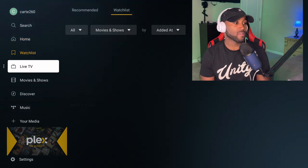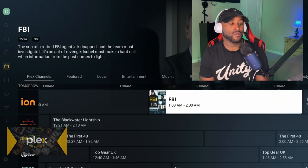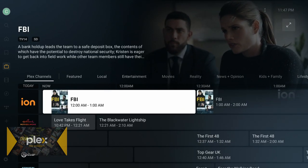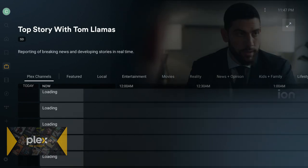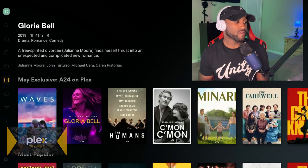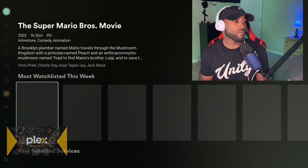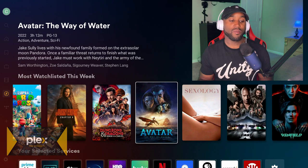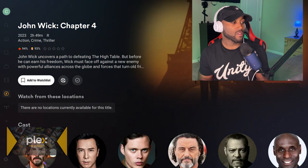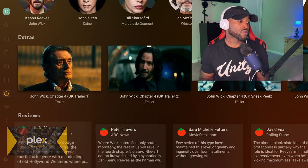Plex has a very nice user experience — I'd put it up there with Tubi, Pluto TV, and the Roku Channel. The TV guide offers 24 to 48-plus hours of content, and the channel list is over 250 channels. On the left-hand side you can click on movies and TV shows to watch for free. There's also a Discover section where you can browse titles like Fast 10, Avatar, or John Wick 4 — you can watch trailers, add to a playlist, check Rotten Tomatoes scores, see the cast, extras, and critic reviews.